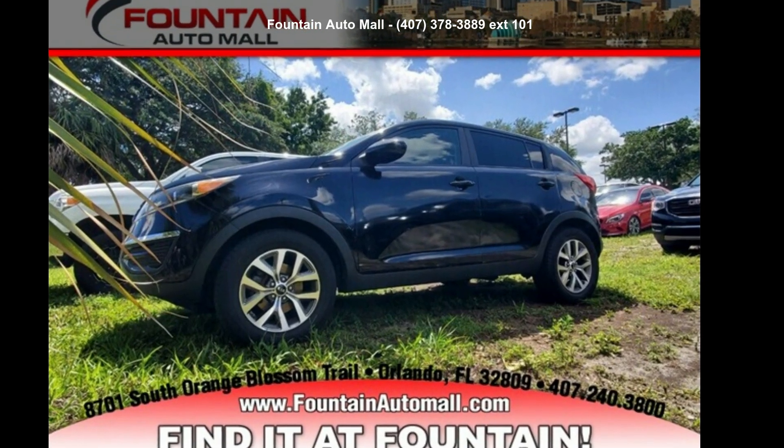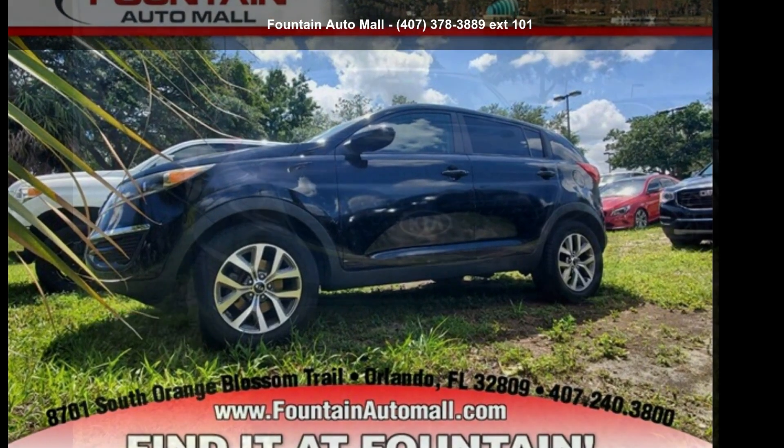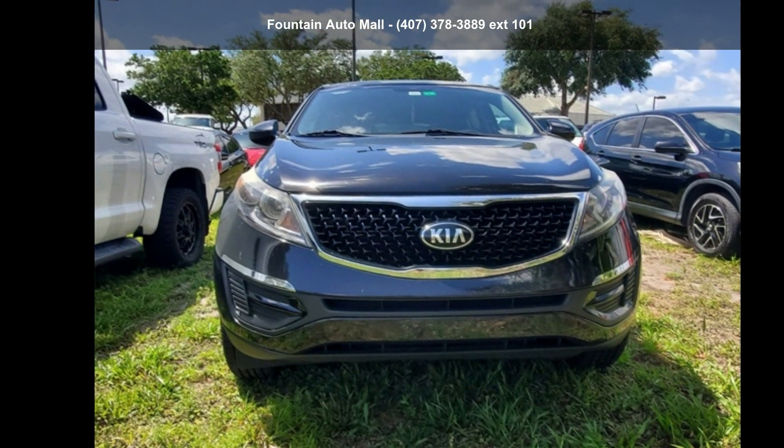Check out this Kia 2016 Sportage LX. This may be the set of wheels you've been looking for.